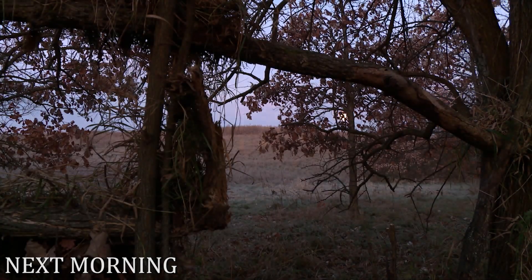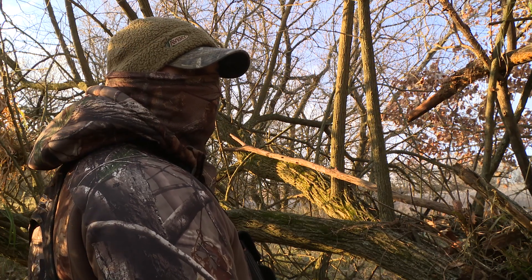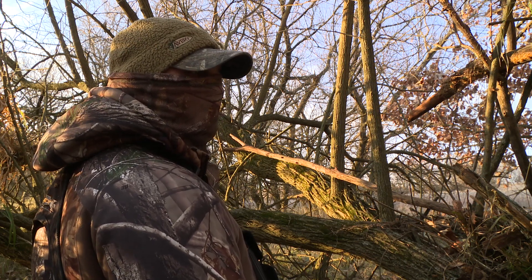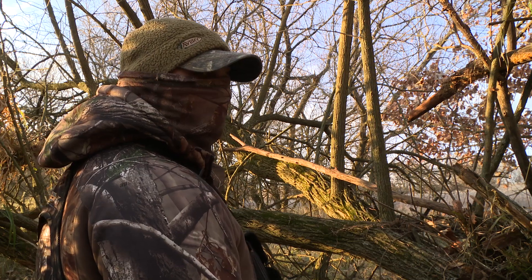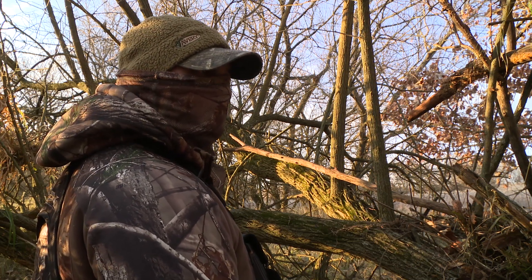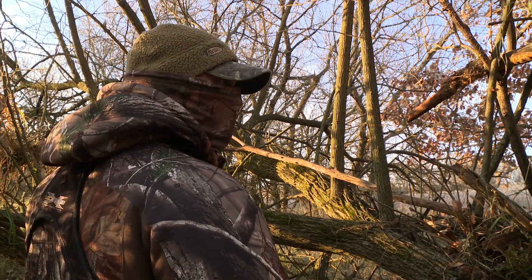We're in our little homemade blind. We're trying to be really still and really quiet because if he does come in, he's going to be within 20, 30 yards max, and to get a shot off is going to be really, really hard. So it's either going to be epic or an epic fail, one or the other — some form of epic.